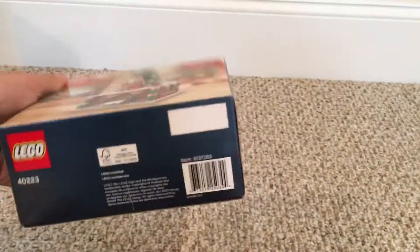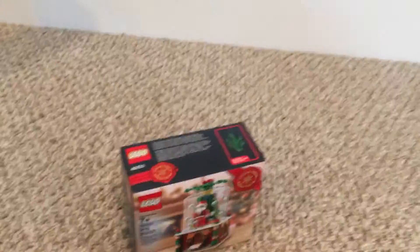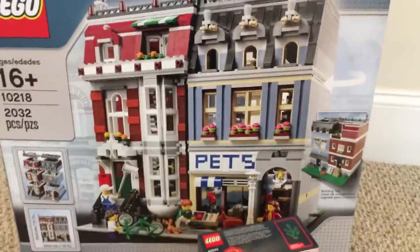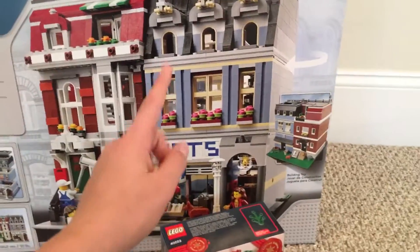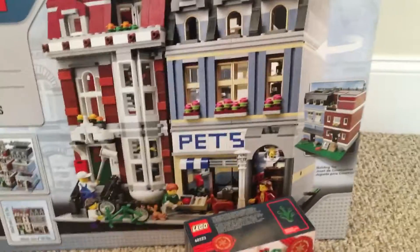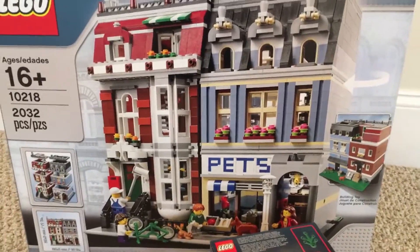The big thing that I bought — I already had one — and it is another Pet Shop. I made the investment of getting another one so I can have another apartment. I'm gonna do what everyone else does and mirror the blue building, but not the red building, and then I'll have a big Pet Shop and two apartments in my city.